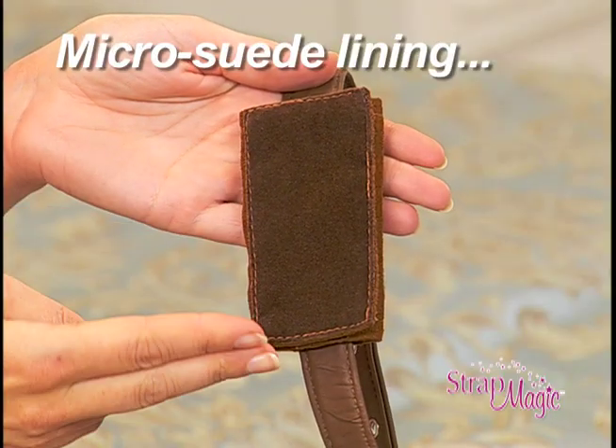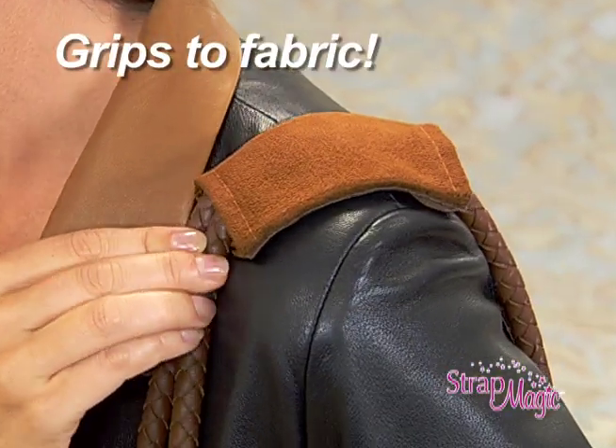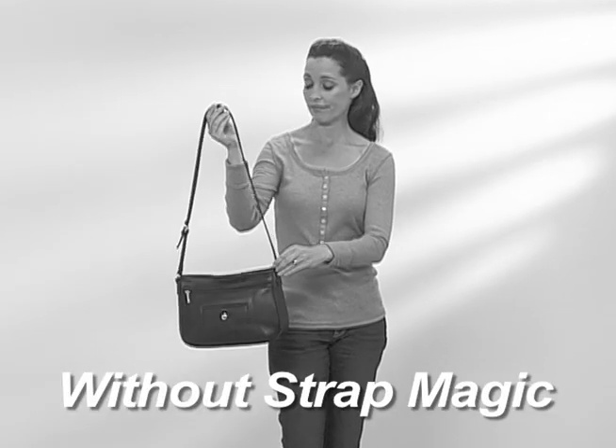That's because the micro suede lining grips to even the most slippery fabric. Look — without Strap Magic, the slightest tilt of your shoulder and your bag slides down your arm.